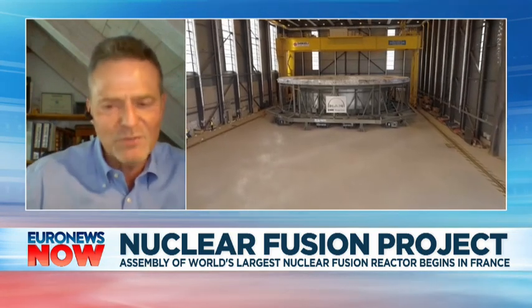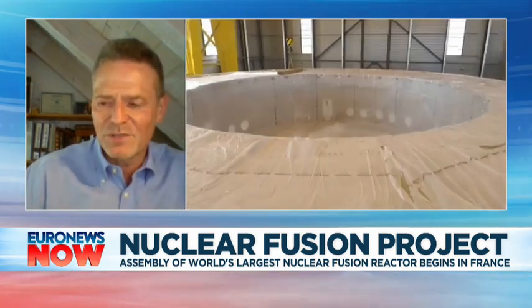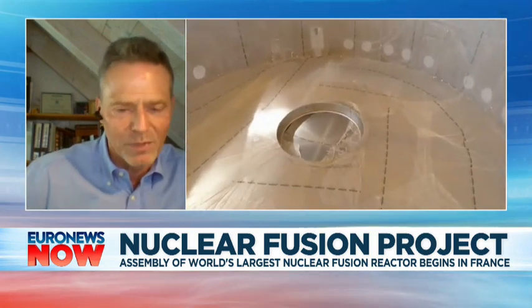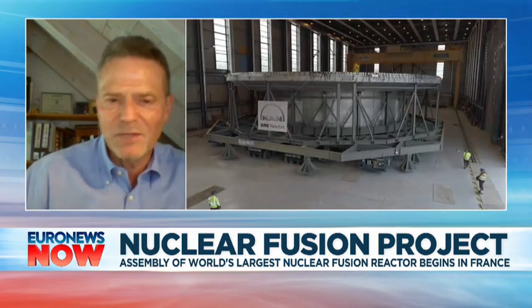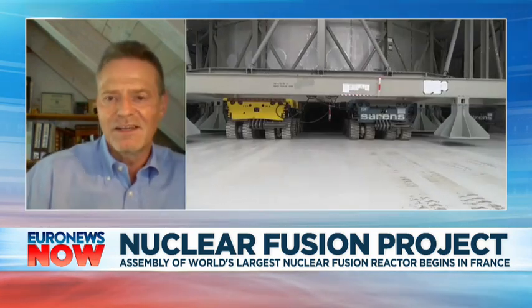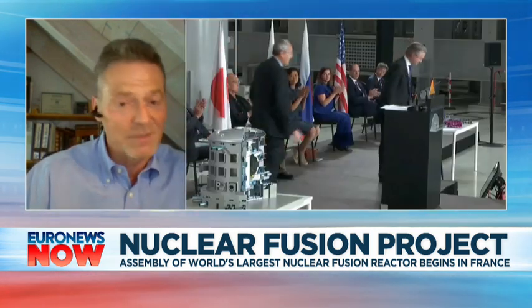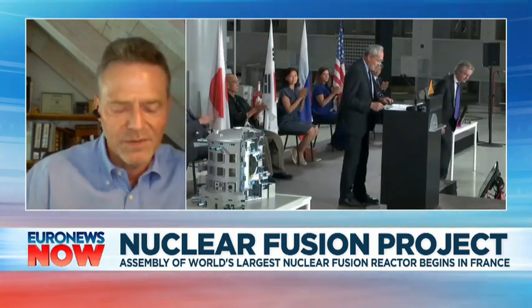And that is the vision for where we should get with energy. I must say that I think fusion is a very good complement to renewables, because renewables are cheap when the sun shines and the wind blows. And when they're not there, you need something. At the moment, that something is oil, and to replace it with something clean as well would be a wonderful thing.